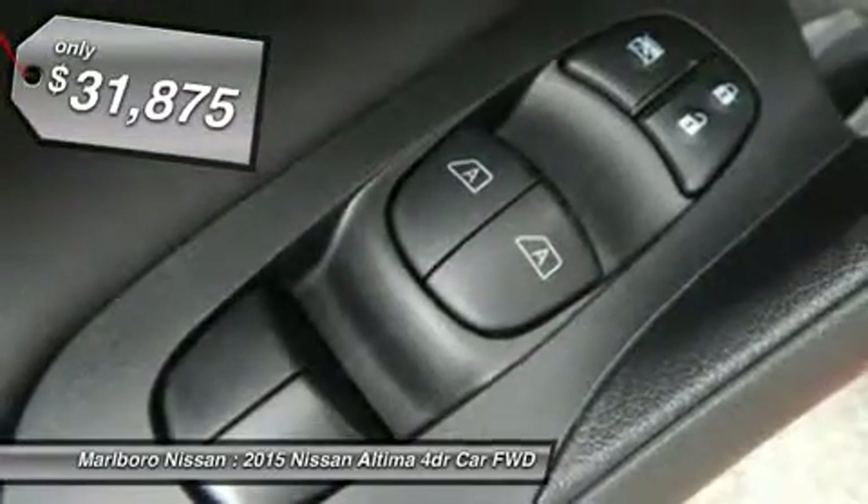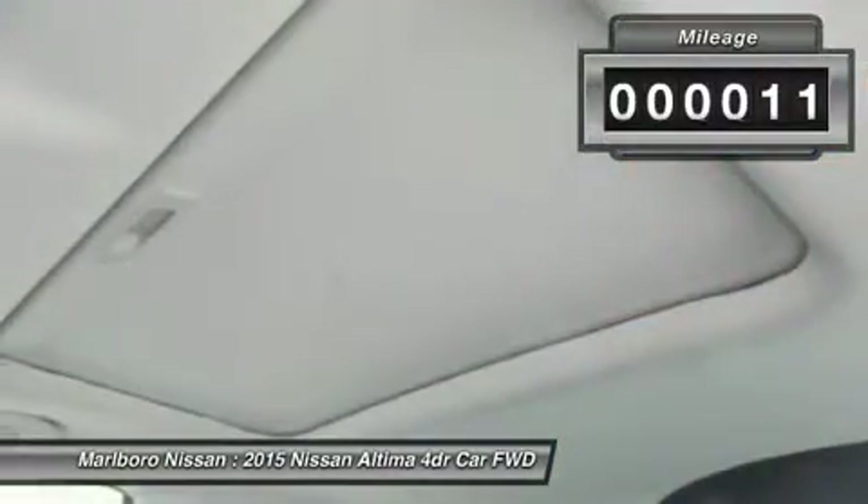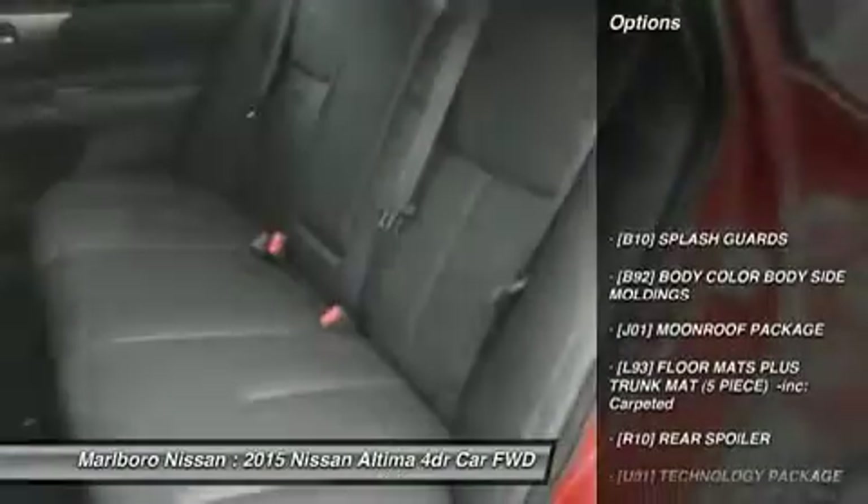And it's priced below $35,000. This vehicle has less than 100 miles. Here are some of this vehicle's great options.